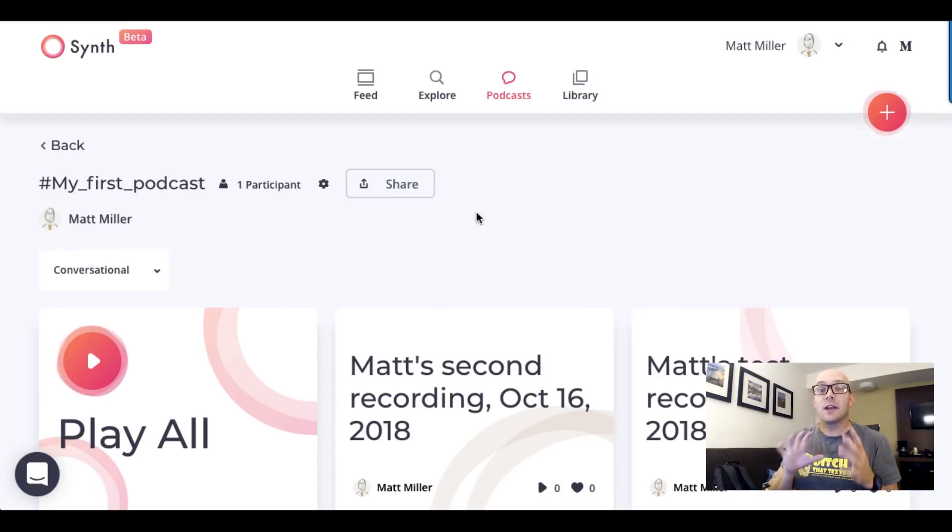Another really cool thing is that students can connect to Synth with an account, but they also don't have to have an account. Sometimes having students create an account for every single thing on the web is a pain. If you want them to just jump right in and add something to a podcast or add comments, there's something called session-only participation. Basically, it lets you invite students — or teachers if you're doing professional development — into a podcast, where they can listen, leave audio, and leave comments, all without creating an account.